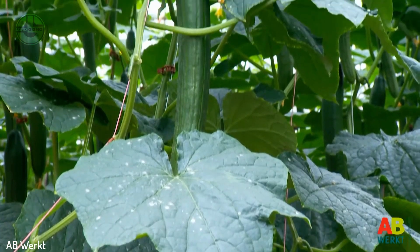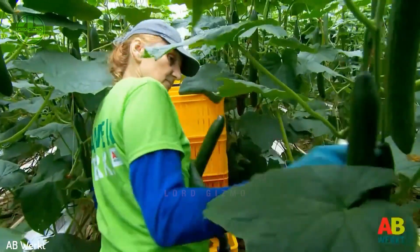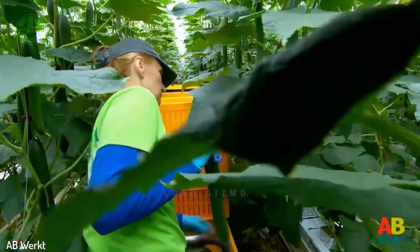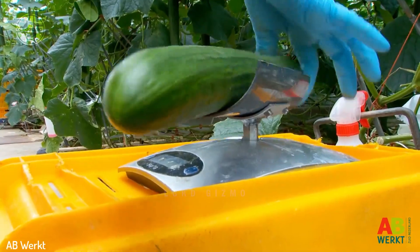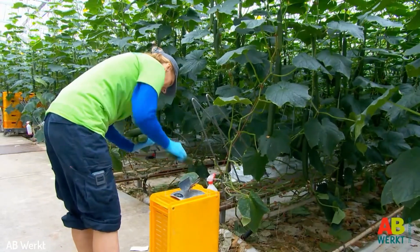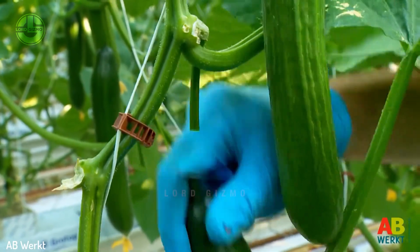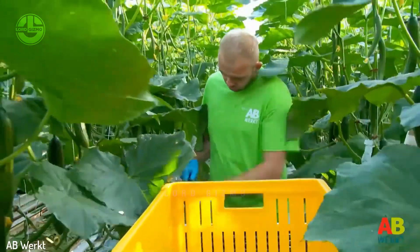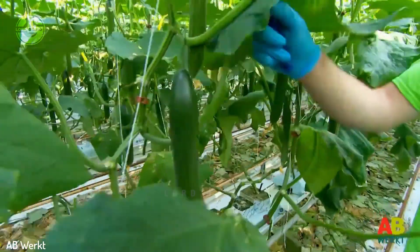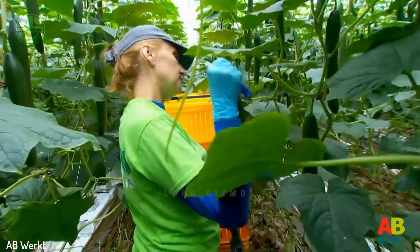When a cucumber reaches its full size, it's best to harvest it before it becomes too big or starts to taste bitter. Gently grab the cucumbers by the stem and twist it to see whether they're ready. Cut the stem close to the fruit's base with pruning shears or scissors to avoid water buildup and enhance the quality of the cucumber. They are also measured individually to keep track of their weight and condition.